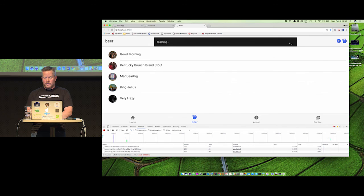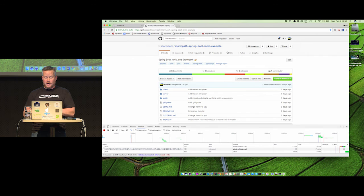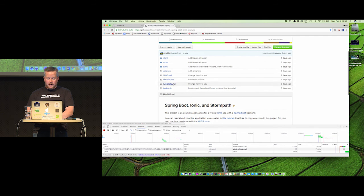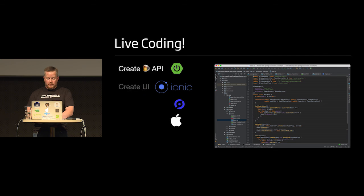I also want to show you swipe-to-delete, which Ionic can do pretty easily. Now clicking on 'Good Morning' opens the modal and you can see the associated Giphy image. There is a spring-boot-ionic example under the Stormpath repository. It has all this stuff in there — if you just want to run it and see it running, it's there. There's also a step-by-step tutorial that's about 18 pages long with all the code you can copy and paste.